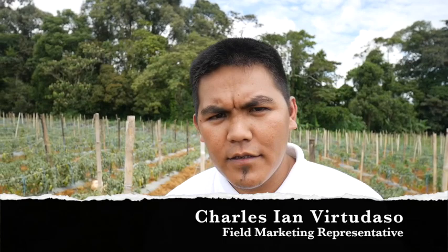Pwede mo ba kayong magpakilala? Ako nga po pala si Charles Ayan Virtudazo, field marketing representative ng East-West na naka-assign sa area ng North Bukidnon at Misamis Oriental.